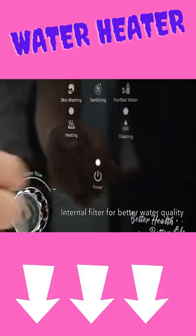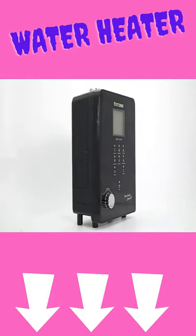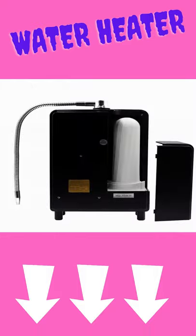It comes with six different water levels to meet different daily usages: cooking, coffee, tea, drinking, purified water, skin washing, and sanitizing.